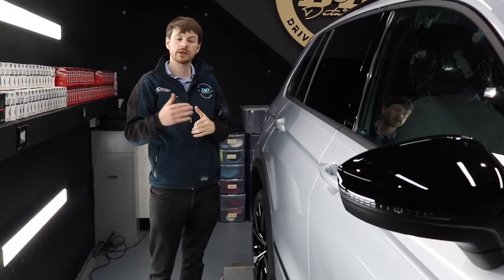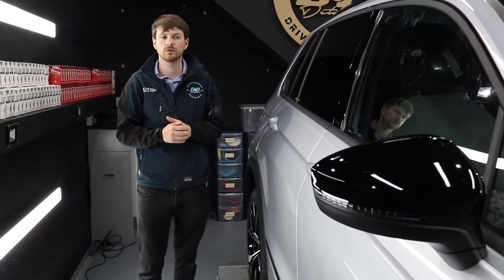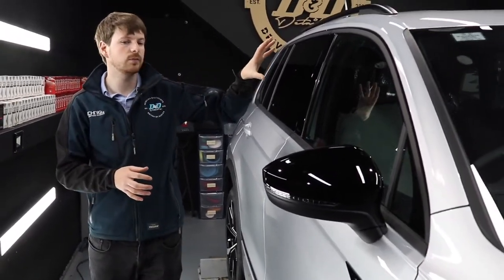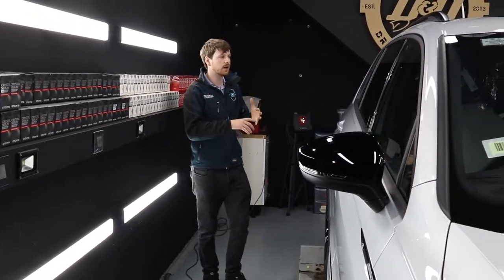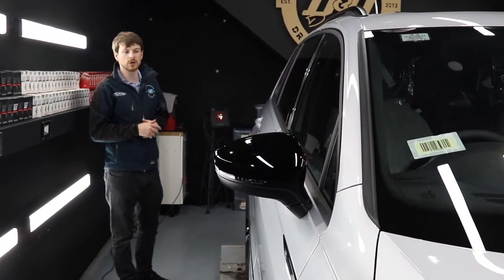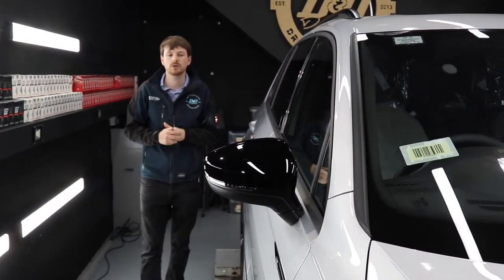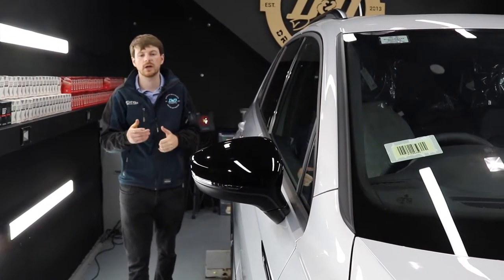The customer is going with G-Technic Crystal Serum Ultra — CSU — topped with two layers of EXO to lock in that nine-year coating. They're also going with wheels, interior and all the rest. Right now, as you can see inside, all the protective film is still on the interior bits because we want to complete the outside first — get the body done, get the glass done — and once all that's done we'll start working on the inside.